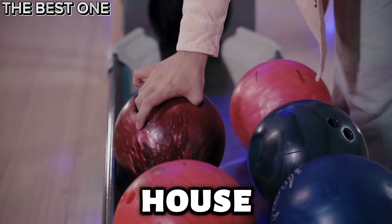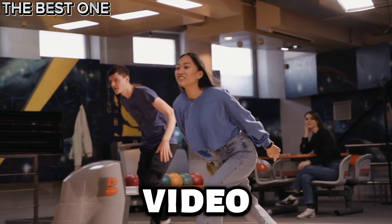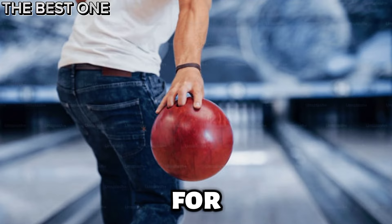Looking for the best bowling balls for a house shot? You need a ball that gives you control and a smooth hook. In this video, we'll show you the top picks that will help you dominate those typical lane conditions. Let's look at the 5 best bowling balls for house shots.